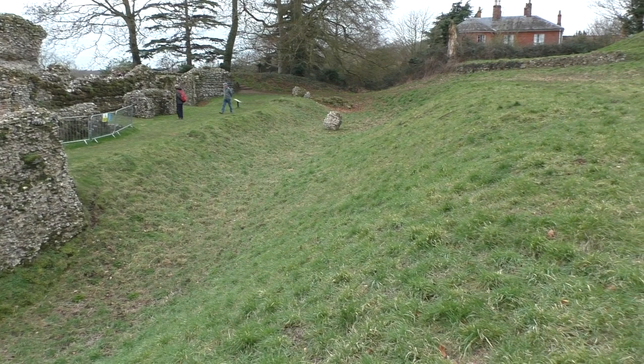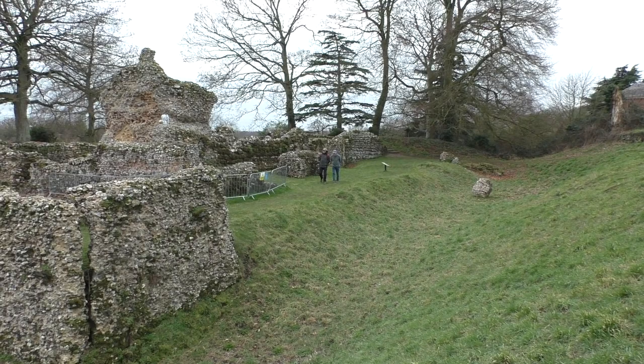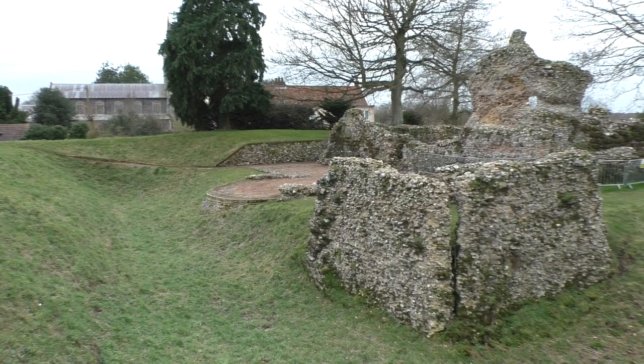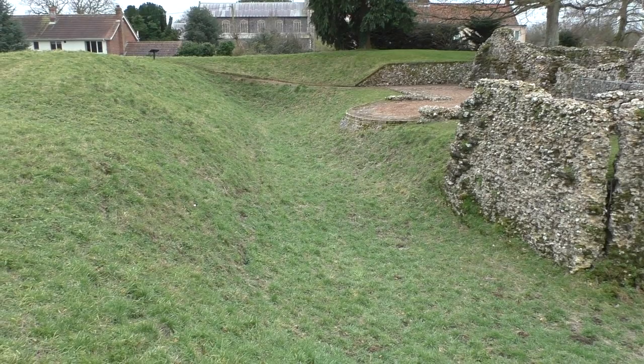Now we're on the north side of the structure. Again you've got this ditch, not quite as deep as it was before, with some tumbled-in material from over here. Where those people are standing has been identified as a possible kitchen, and you've got more structure here and possibly evidence of an outer wall. Obviously there has been stone robbing since the building was abandoned, and much material has disappeared.